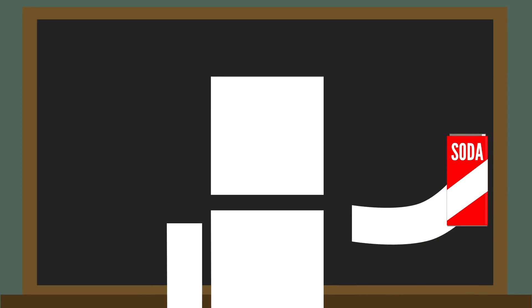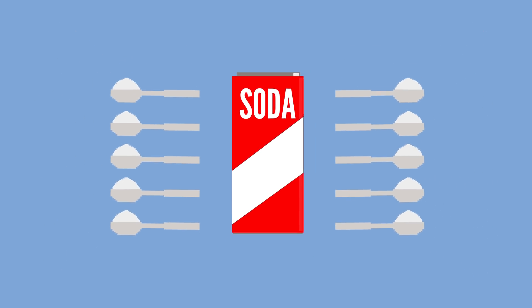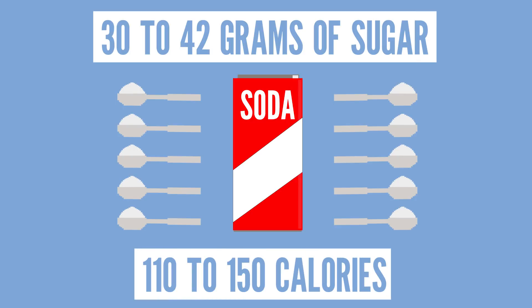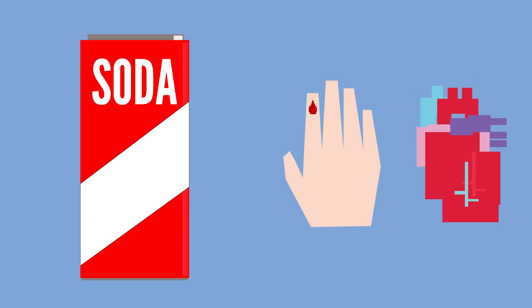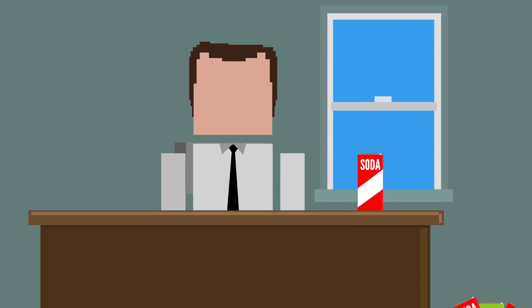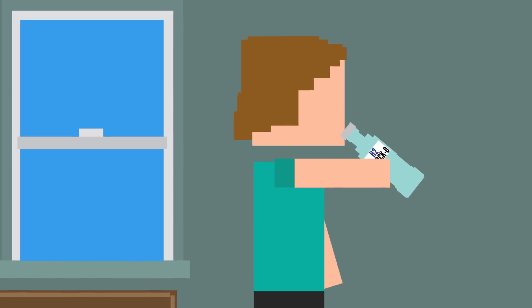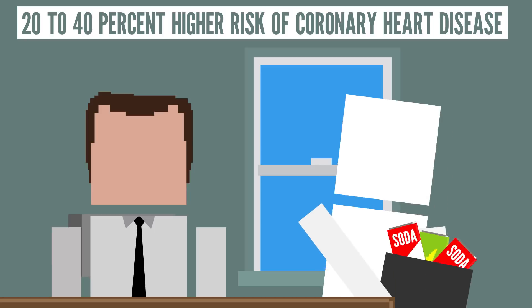But besides being able to partially digest a mouse, soda has other not-so-great qualities as well. A typical 12-ounce can of soda contains 7 to 10 teaspoons of added sugar — equal to 30 to 42 grams of sugar, or 110 to 150 calories, without any nutrients. Sugary soft drinks like soda can increase your risk for type 2 diabetes, heart disease, gout, and obesity. One meta-analysis combining the results of 11 questionnaire-based studies found that people who drank one or more cans of soft drinks a day had a 26% greater risk of developing type 2 diabetes than people who rarely drank them. Other studies have found a 20 to 40% higher risk of coronary heart disease depending on how many soft drinks were consumed.